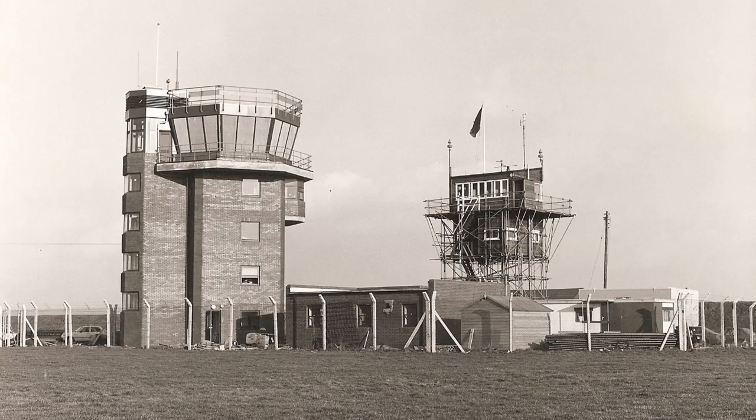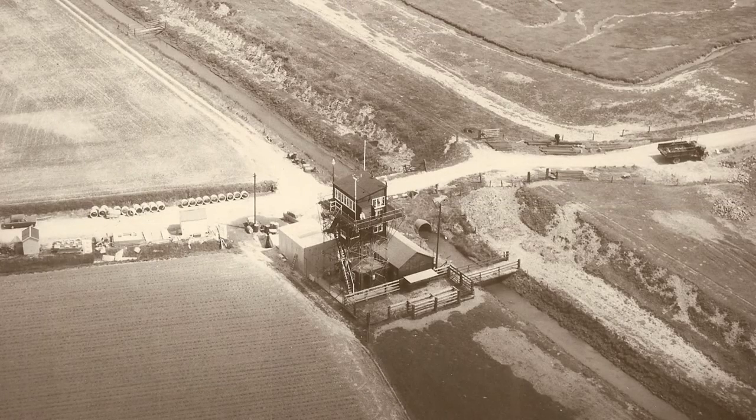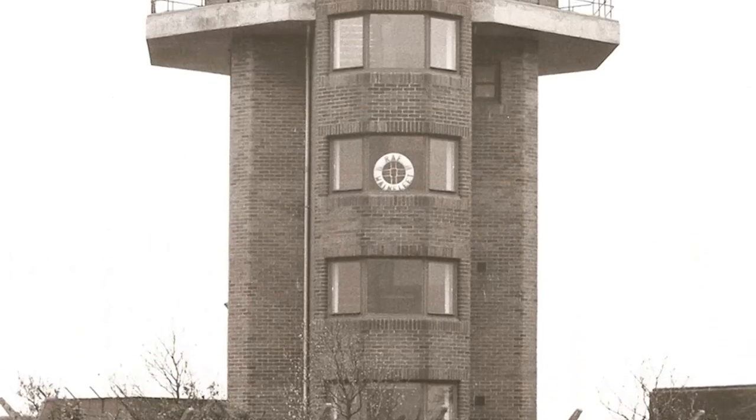RAF Wainfleet was once the site where the Dambusters trained with the bouncing bomb during World War II. But after the RAF vacated the property in 2009, the local people didn't want to see this piece of British history fall to ruin.